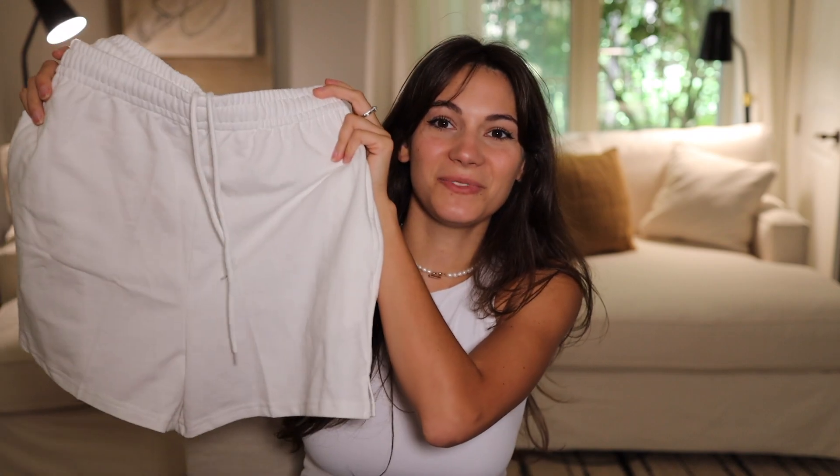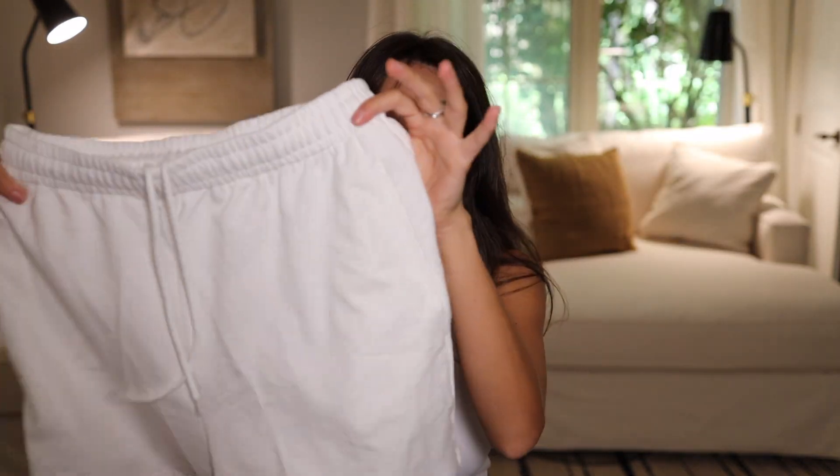Lastly, I wanted to talk about some sweatshorts that I got. I live in sweatshorts — they are so comfortable, so lightweight, not thick. These are great summer shorts for just lounging. I also have this in gray and black. I do like the white but I like the other colors better. Very true to size and very airy.